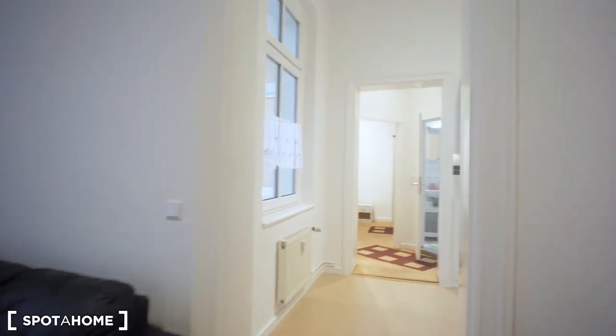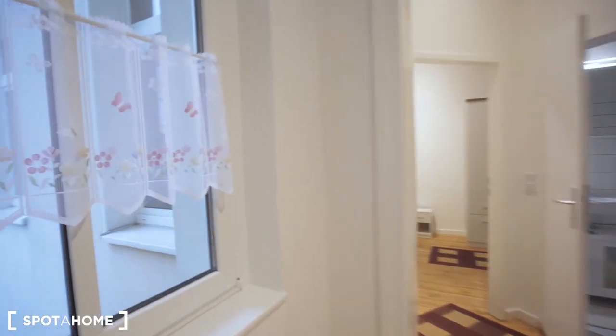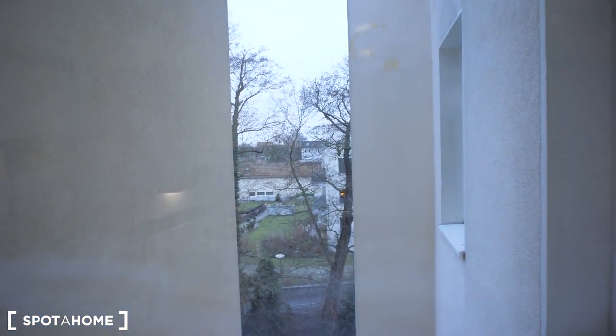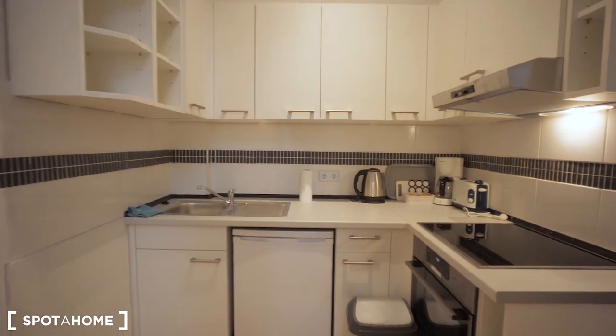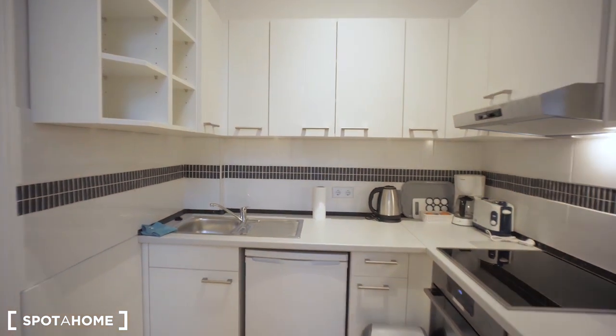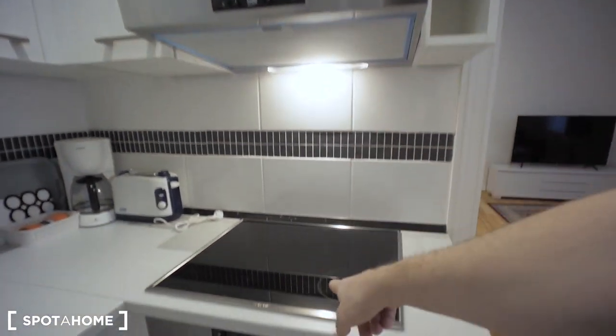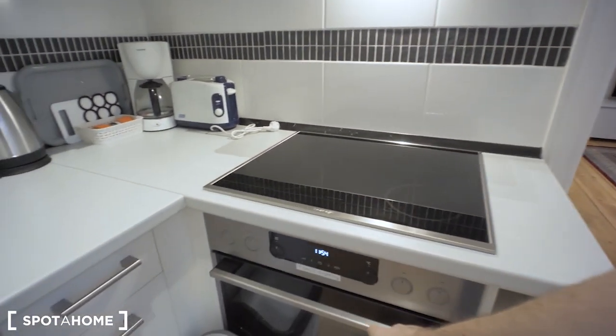The next room is the kitchen. This also has a window which faces the inner yard as well. Let's see what we have here: there is a hood, an electric burner, and also an oven underneath it.